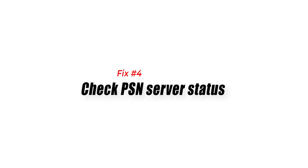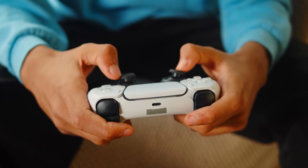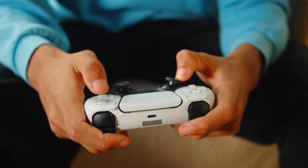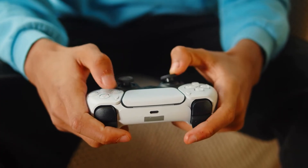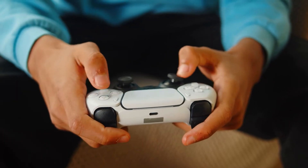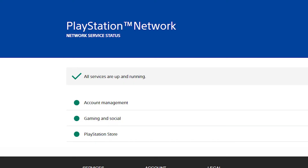Fix number four: check PSN server status. Another possible reason why Netflix may not be working on your PS5 right now is an ongoing PSN server issue. Apps like Netflix need to communicate with PlayStation servers in order to work on your PS5, and users will be unable to access online functions during server maintenance or outages. To view PlayStation Network status, you can go to the official website of PlayStation.